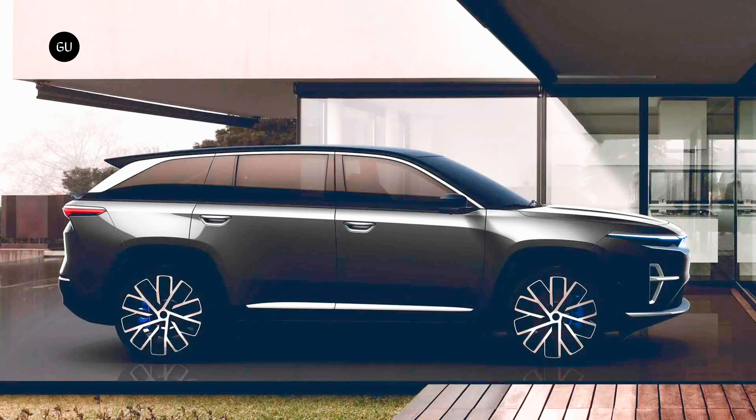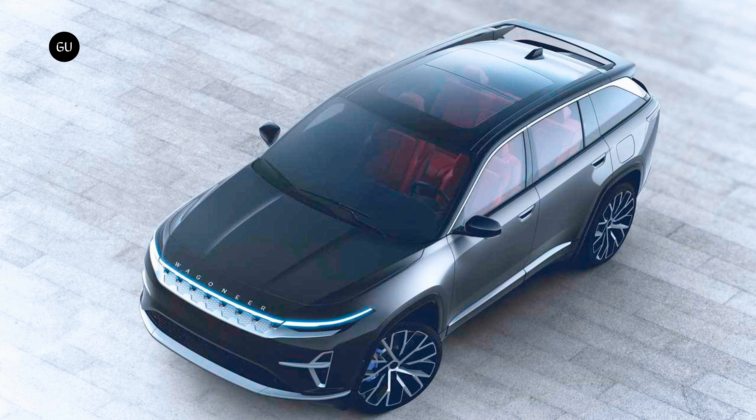A Dodge model should arrive soon after, and it might be the electric Charger previewed by the Charger Daytona SRT concept car, also due in late 2024. The architecture supports both 400 and 800 volt configurations and integrates battery packs with capacities between 85 and 118 kilowatt-hour. The Wagoneer S will be Jeep's first electric model for the American market, rolling off the production line at the company's Toluca assembly plant in Mexico, together with the Recon and next-gen Cherokee.